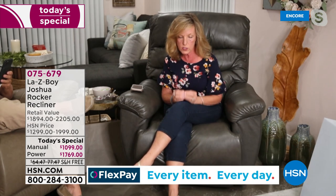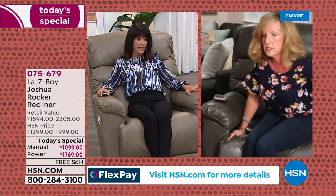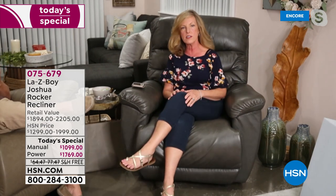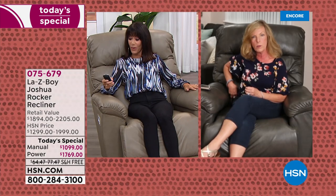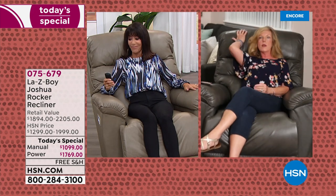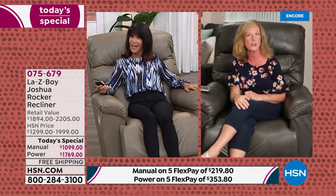We are the only company that brings you four motors in this one chair: a motor for the leg rest, a motor for reclining, a motor for the headrest, and a motor for the lumbar. These are not air pillows — other companies use air for lumbar increase, but ours is a patented motor that moves and gives you that real lift. That's why we're above and beyond anyone else in the furniture industry, and why you see those high ratings.